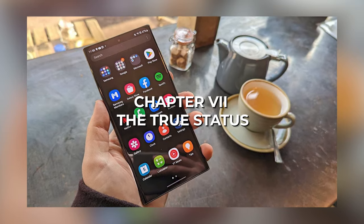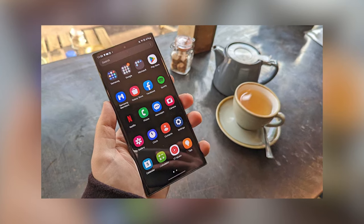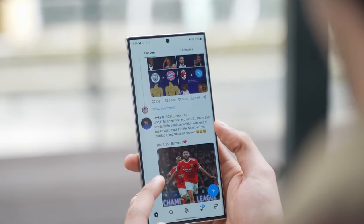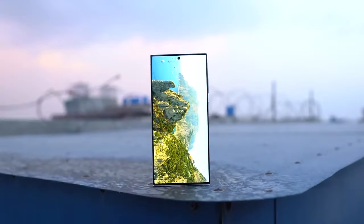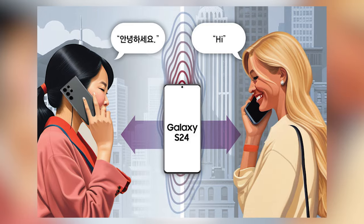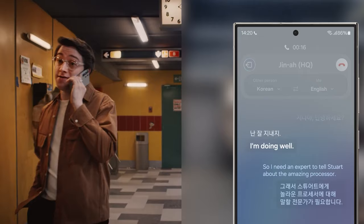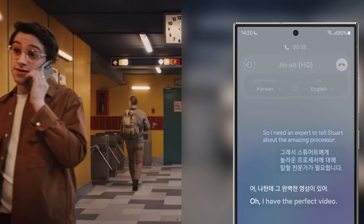Samsung's S24 Ultra is the most intelligent phone money can buy today, but its AI features — especially those meant for translation purposes — need more refinement. These tools are good and truly helpful, but they fail to keep in check how languages are spoken. They don't understand different tones, slang, and imperfect grammar. They do try to, and they are better than other phones, but there is still a gap that needs to be bridged.